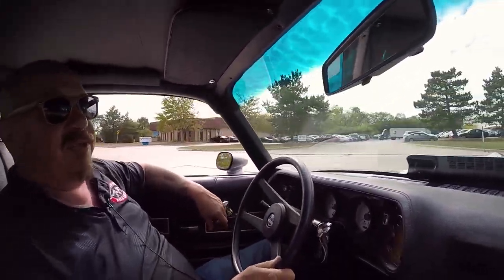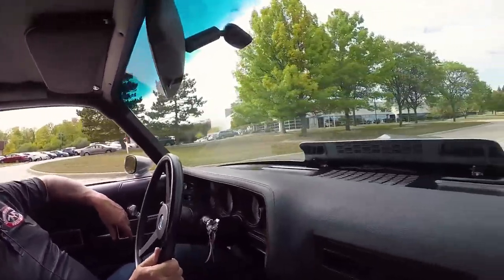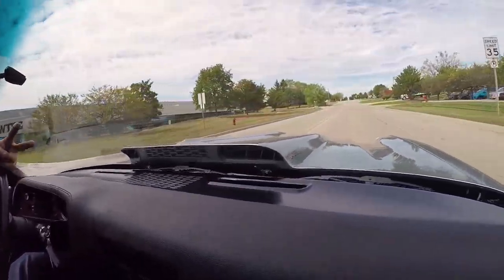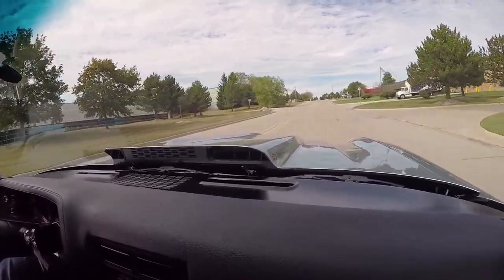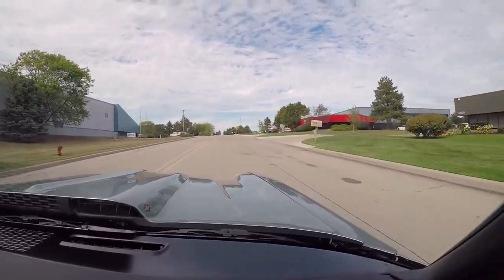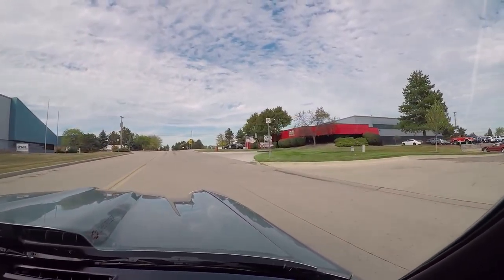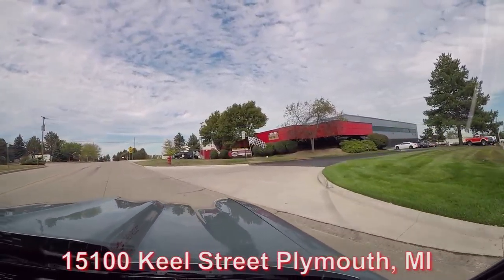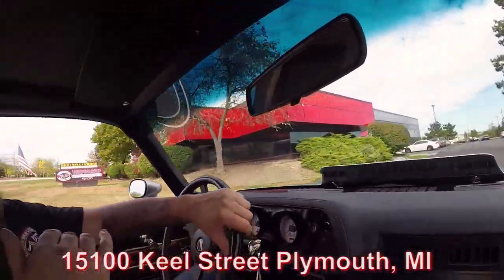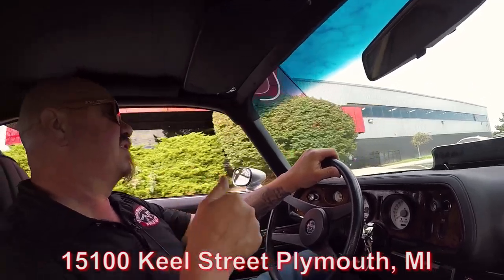Keep an eye on Facebook, YouTube, and our website — every day we've got new inventory coming in. We got two new cars in yesterday: a really nice TA and a great looking street rod. Here's our building right here. We're at 15100 Keel Street in Plymouth, Michigan. Stick around because we're going to do something the other guys don't do — we're going to put this car up in the air so you can see just how nice the bottom side is. Then we'll pop the hood and look at that awesome LS motor.